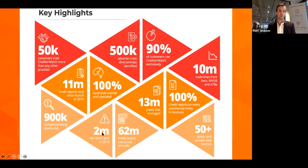Some highlights of our bureau: we've got over 500,000 adverse cross-directorships, which is a really important risk indicator. We have 11 million credit reports sold since launch in 2010, a credit report and profile on every ABN and ACN in Australia, and we monitor over 13 million credit files for our customers — from sole traders right up to ASX-listed entities.